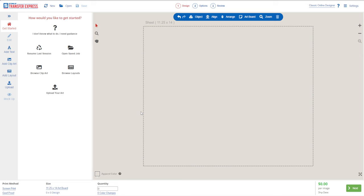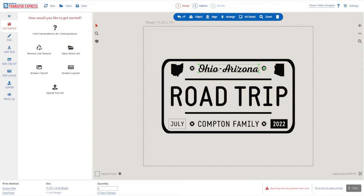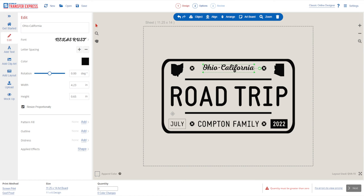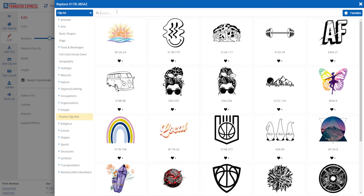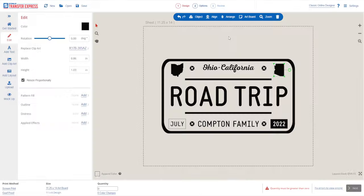Let's use design QVA15 and quickly customize it by double-clicking on the text to change the details we need. You can even swap different clip art out in these layouts — instead of Arizona, let's switch this over to California. Using the Replace Clip Art feature on the left-hand side, we click and select clip art, then search 'California,' and it pulls in the California state shape to replace the Arizona one.